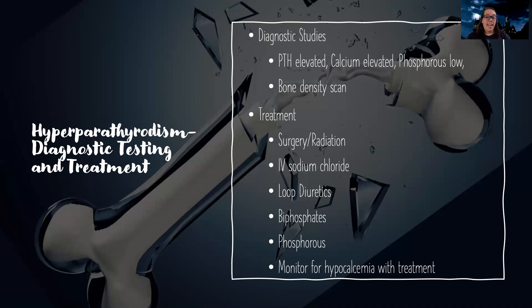I'm going to do a bone density scan because these patients are at high risk for osteoporosis and fractures. Treatment includes surgery and radiation if there's a tumor. I'll dilute the extra calcium by giving sodium chloride, use loop diuretics to help excrete excess calcium, give phosphates to support the bones and reduce bone breakdown, and replace phosphorus since it's usually low. Once I give these treatments, calcium usually goes to the opposite end and goes low, so I need to watch for tetany — the Chvostek sign and the Trousseau sign — both signs of hypocalcemia.